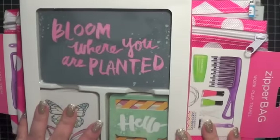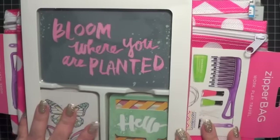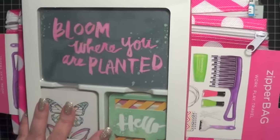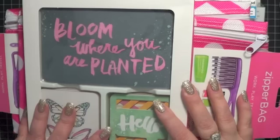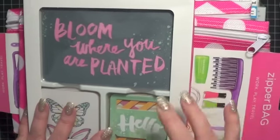So that is everything from the hodgepodge haul that I'm going to share with you guys. I will be back shortly with a couple other haul videos. If you guys have any questions, let me know. And as always, thanks so much for watching. I hope you are having a great day where you're at. Bye everybody.